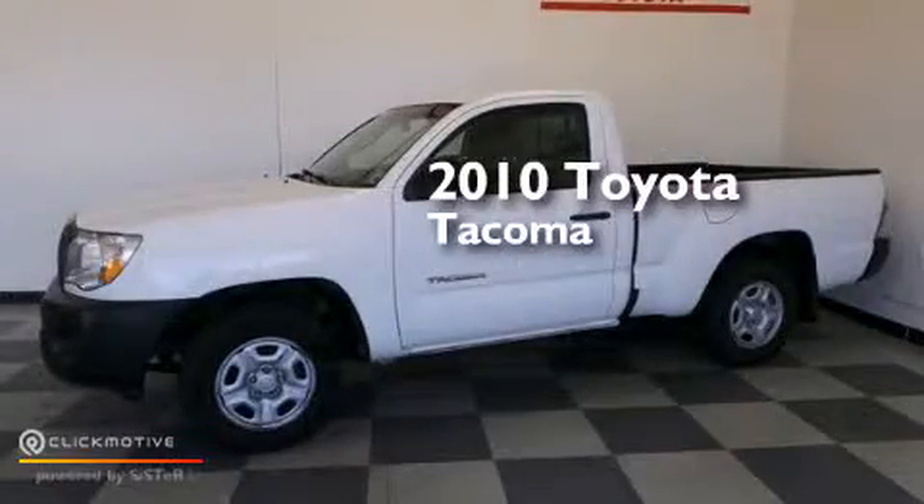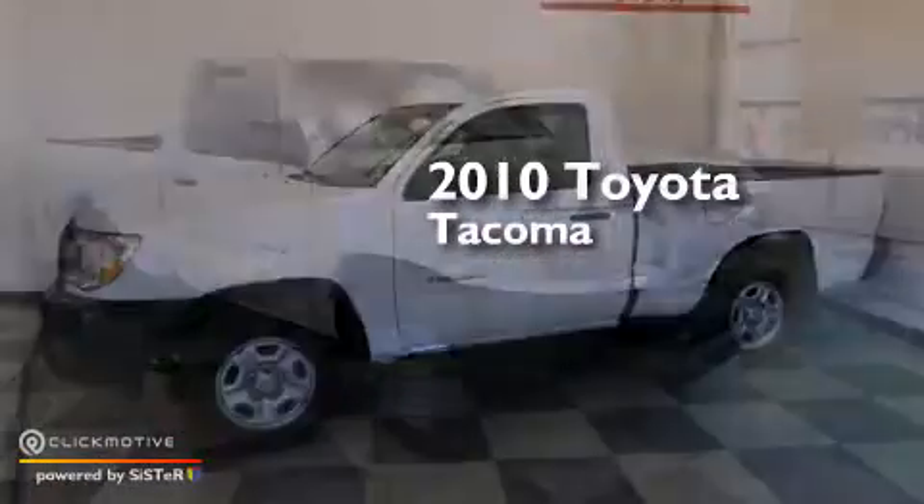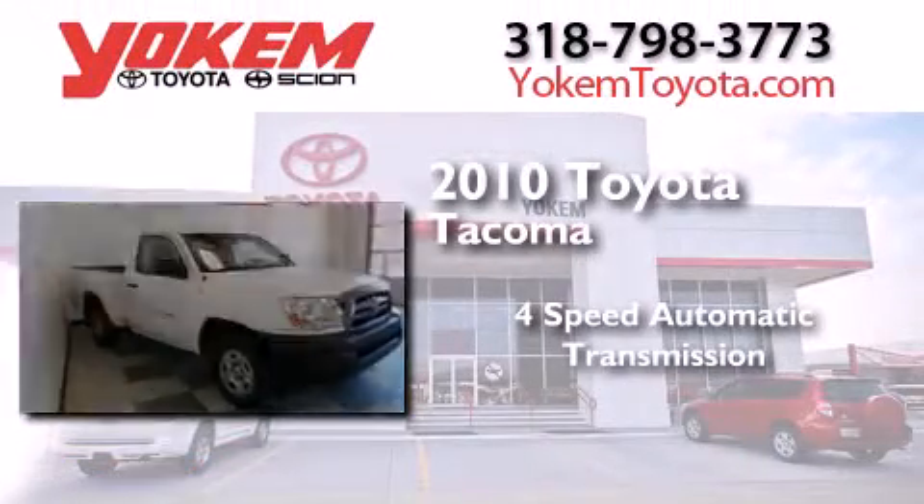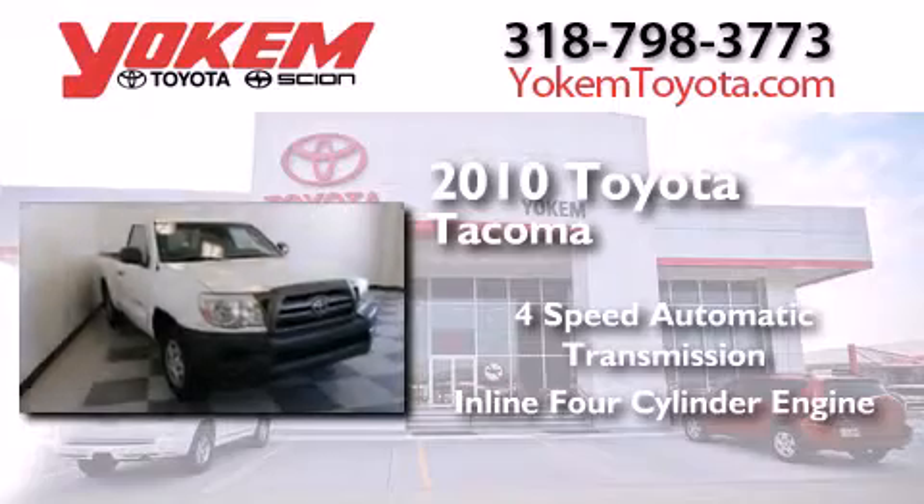This is a certified pre-owned 2010 Toyota Tacoma. This truck has a four-speed automatic transmission and an inline four-cylinder engine.